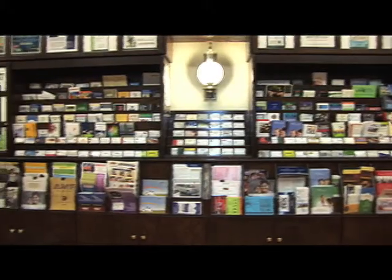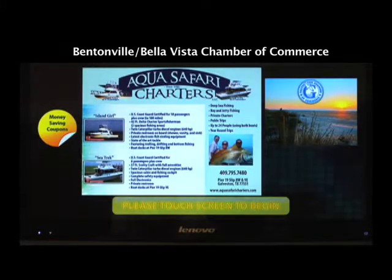Hi, I'm Susan with Profile Display, and working with your Chamber, we've provided this beautiful, custom-built information display and web-based touchscreen kiosk for the office. The high-definition touchscreen kiosk definitely makes a bold impact on the display with its rotating full-color advertisements.